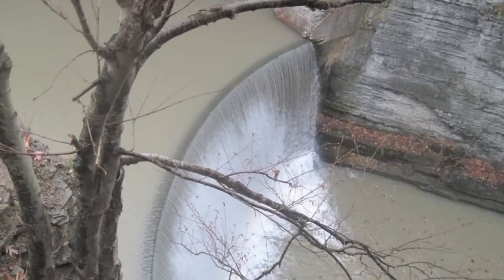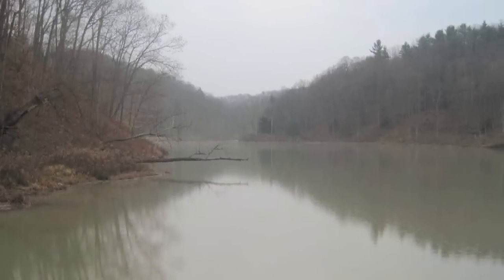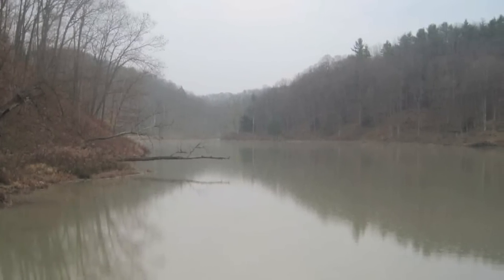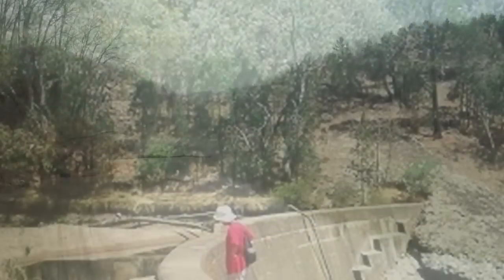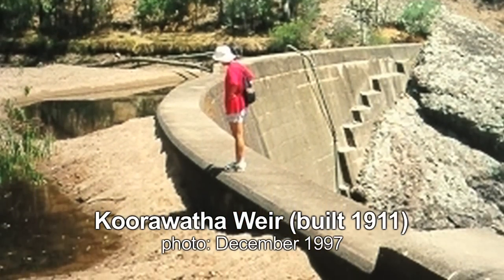When a river is dammed for any purpose, the lake created behind the dam acts as a settling basin, and all the sediment carried by the stream or river feeding it will settle out there. It builds up over time and can eventually fill the lake all the way to the top, as happened in this case. In the primary tanks, we need to continually remove those solids so they don't fill up the tank.